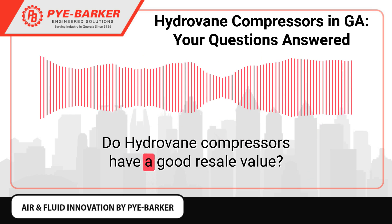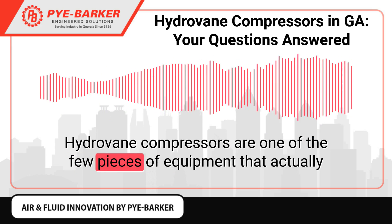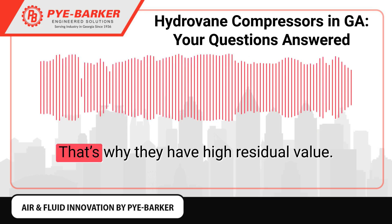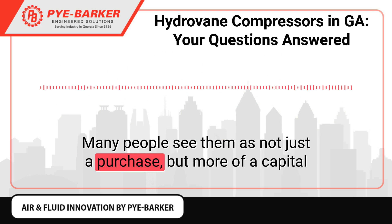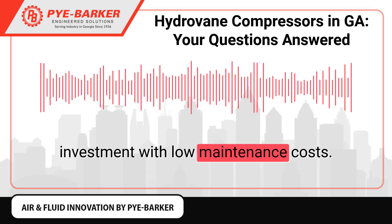Do Hydrovane compressors have a good resale value? Hydrovane compressors are one of the few pieces of equipment that actually improve in performance with age. That's why they have high residual value. Many people see them as not just a purchase, but more of a capital investment with low maintenance costs.